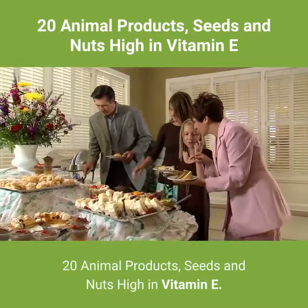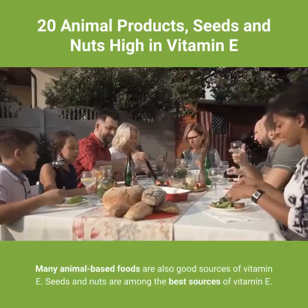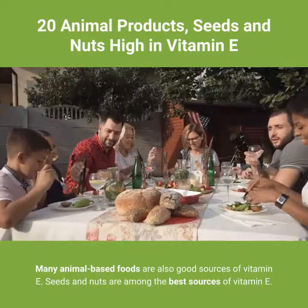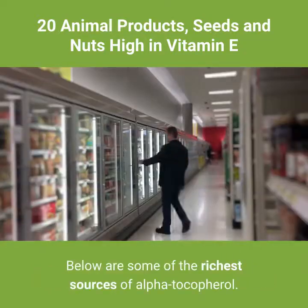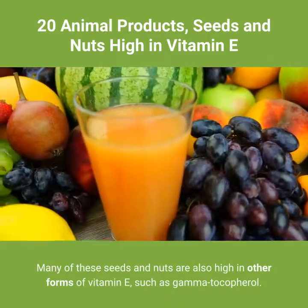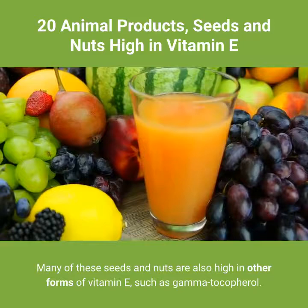20 animal products, seeds, and nuts high in vitamin E. Many animal-based foods are also good sources of vitamin E. Seeds and nuts are among the best sources of vitamin E. Below are some of the richest sources of alpha-tocopherol. Many of these seeds and nuts are also high in other forms of vitamin E, such as gamma-tocopherol.